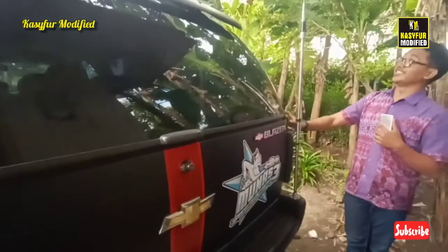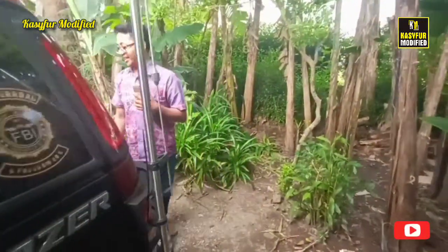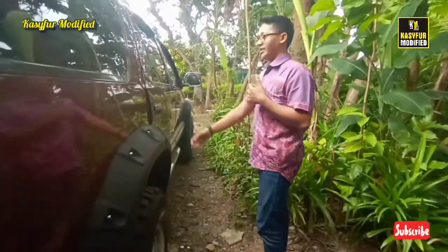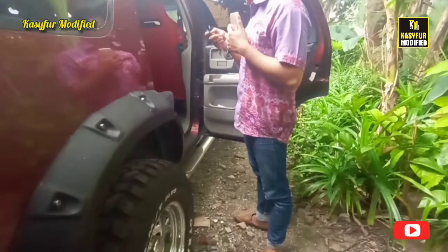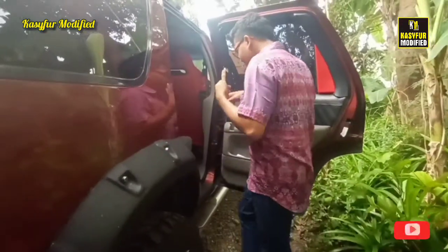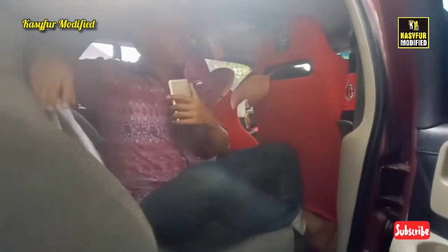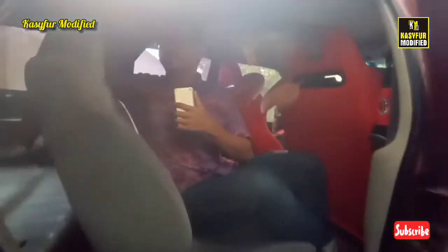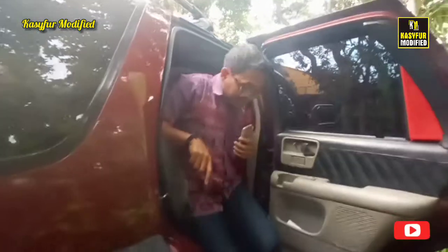Ini mobil cuma ditaruh di sini ya guys, panas kepanasan. Kita lihat lagi guys. Sekarang kita ke bagian tengah. Ini mobil ada 3 baris ya. Tapi di baris yang ketiga ini difungsikan untuk alat-alat bengkel, karena si ownernya ini tukang bengkel, tukang servis, dan kolektor mobil juga. Masih ori.